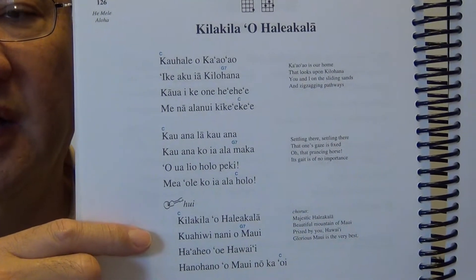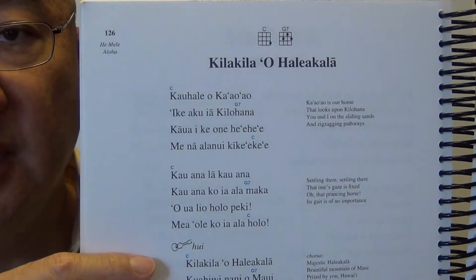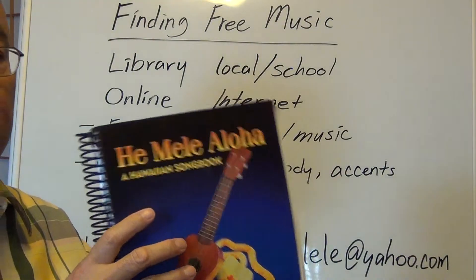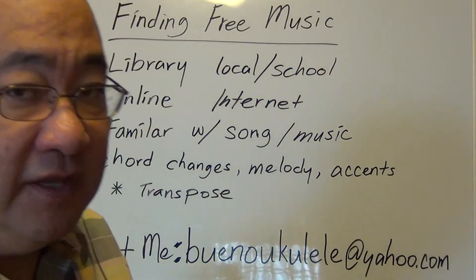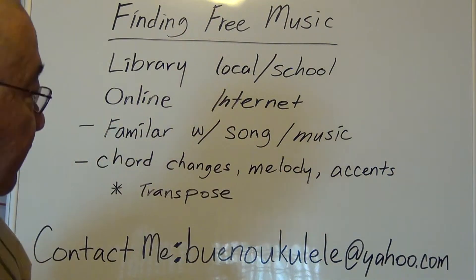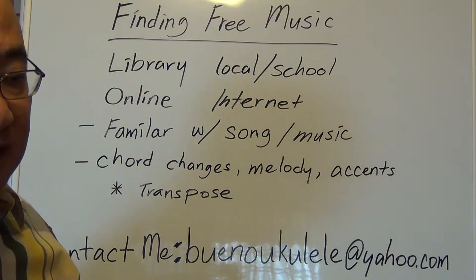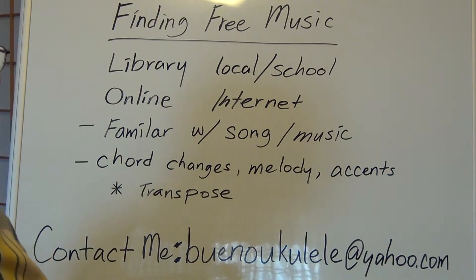They also have the English translation on the side so you know what the song is about. Usually with these kinds of songs, either you already know how it goes or you'll have to research the melody, since the song is in a different language. You can probably find another book on the music you're looking for. Another way — and one of my favorite ways — is online, looking on the internet for free music. I basically get all my music that way because it's easier and more convenient.